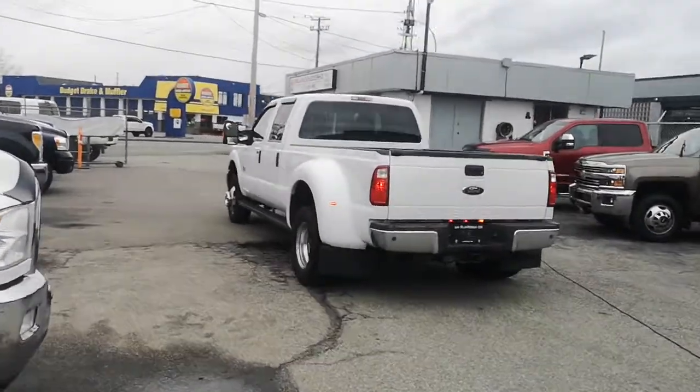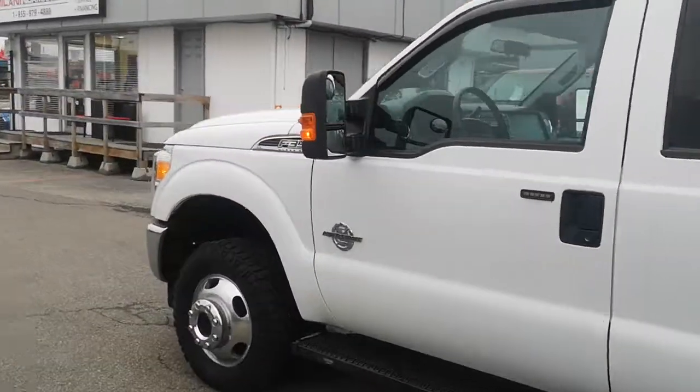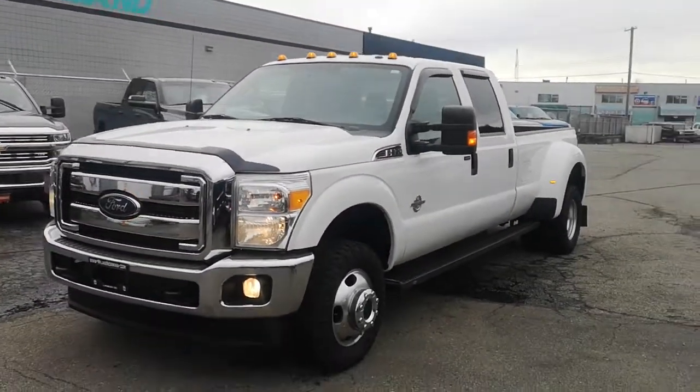We can do that full custom interior no problem at all. I can schedule that and have it done usually in the same day. So either way, let's get you going — we'll get you an approval and get you some payments on this truck buddy.